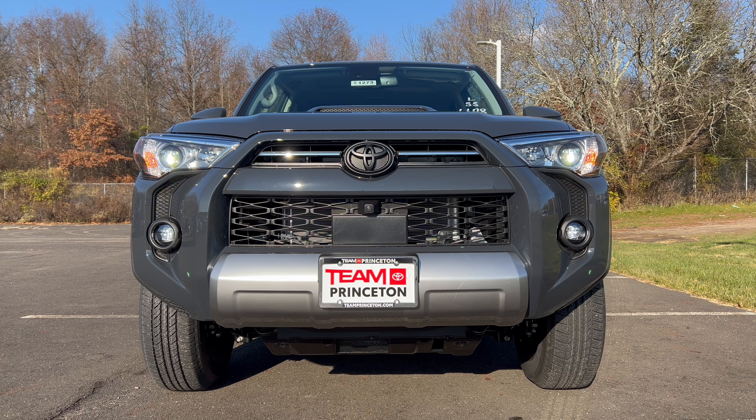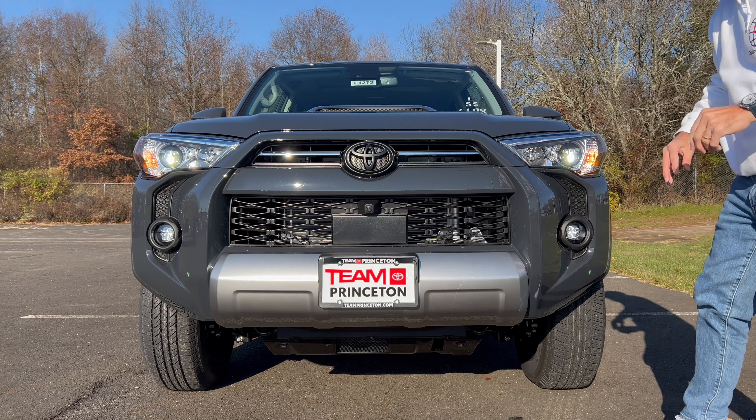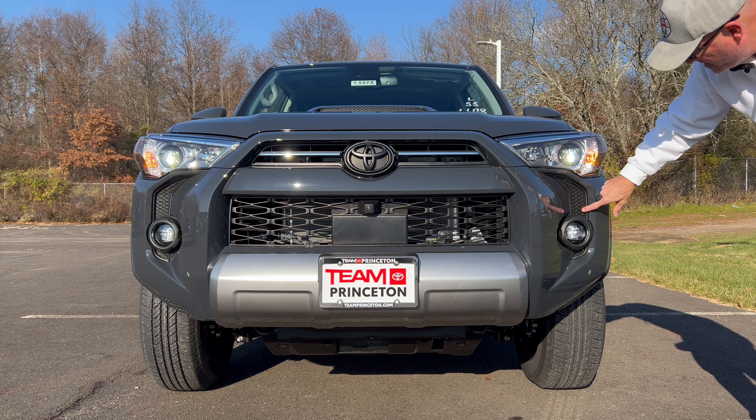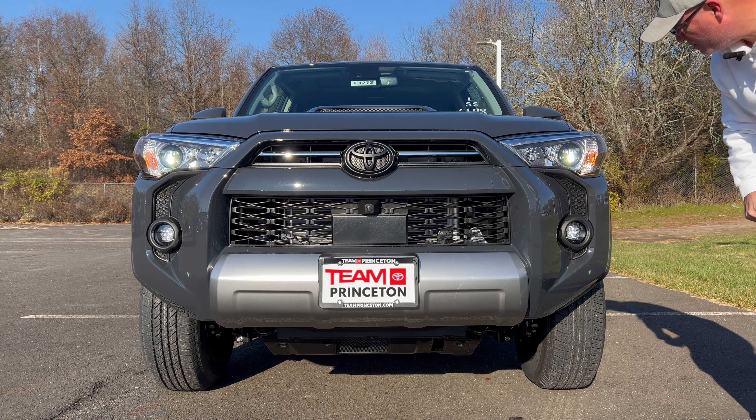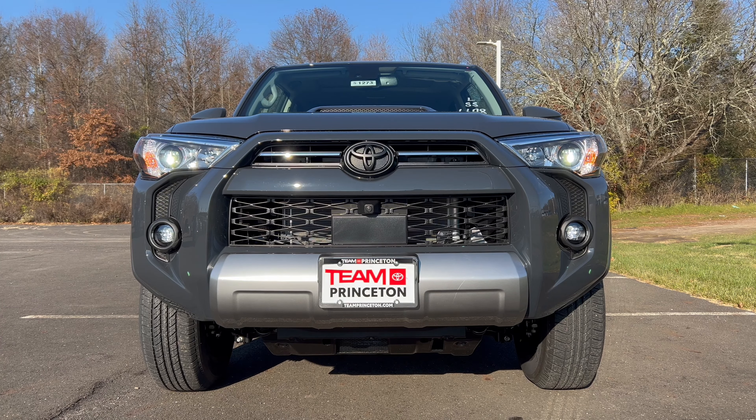The front end of our TRD Off-Road 4Runner looks good in Underground with flat black on the grille and flat black on the Toyota badge in the center. We have LED headlights, LED daytime running lamps, LED fog lamps, standard bulbs for turn signals, and a skid plate under the front end. There's silver trim down below around the license plate. One thing I'm not a big fan of is the non-functional hood scoop — I would have liked to see them make that functional — and there's some fake venting here as well, but overall it's just one of the great SUV designs in my opinion.